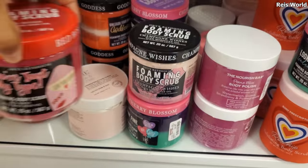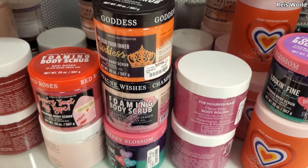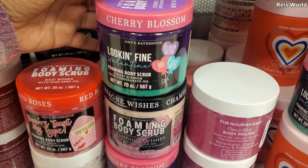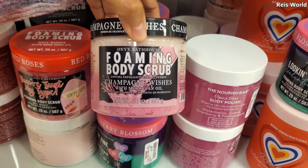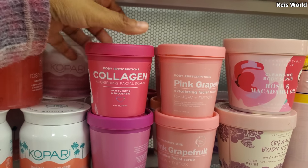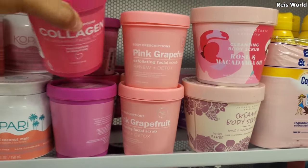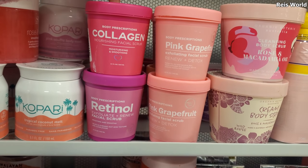We have 'You're Just My Type' for $5.99 — funny because me and my husband are total opposites. I was into tatted-up, piercings, crazy hair type guys — my husband is just a country boy. A Valentine foaming body scrub for $5.99, champagne wishes with Moroccan oil, and more body polish. By Body Prescription we have collagen facial scrub for $3, pink grapefruit renew and detox, and a retinol. I've never tried Body Prescription so I can't say too much.